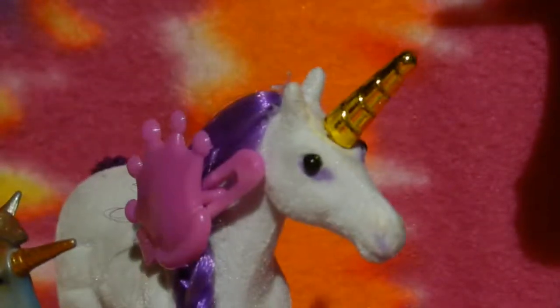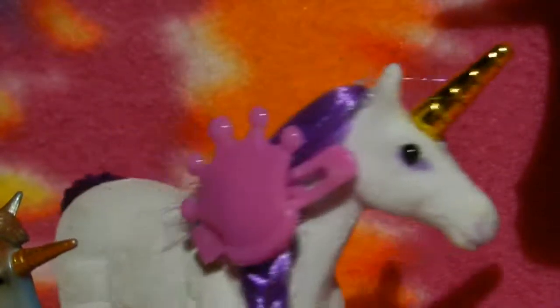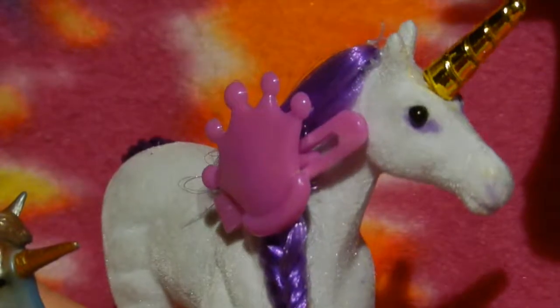Hey! What about me? Oh yeah, you're pretty cute too, Cheepy. You have to like me the most of all, because I'm the channel mascot! Yeah, of course, sure, Cheepy.